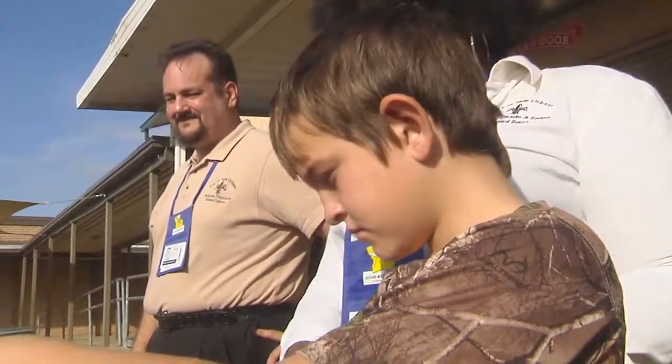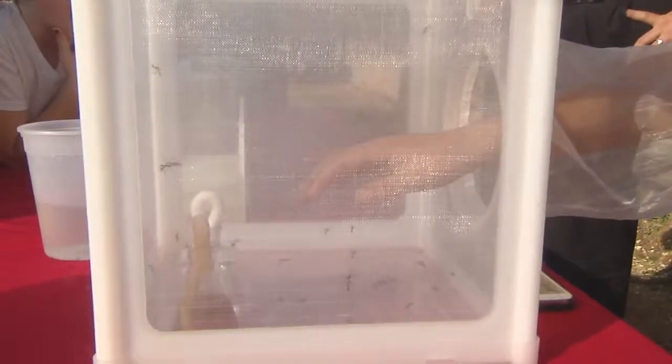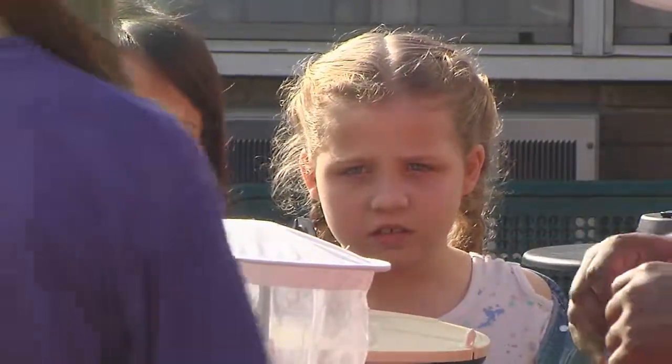Living in South Louisiana, folks are used to mosquitoes. But how much do we really know about them? Students at Lee Road Junior High got the chance to get up close and personal with the pesky insects, with help from professionals from all over the state.